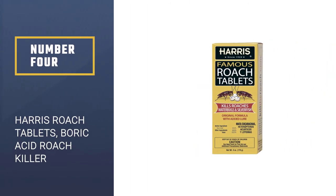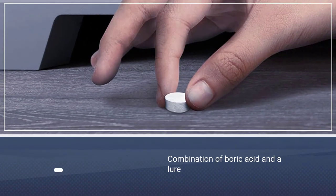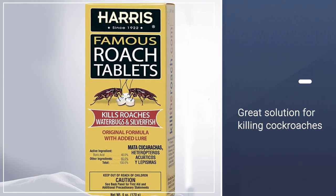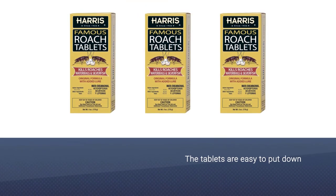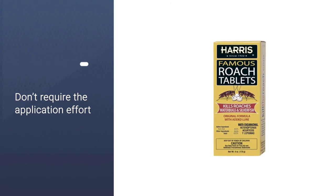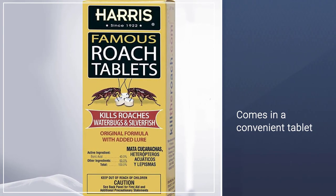Number 4: Harris Roach Tablets, Boric Acid Roach Killer. These tablets are a combination of boric acid and an attractant, and they're odorless and non-staining. They are a great solution for killing cockroaches in areas such as under sinks, behind refrigerators and stoves, or on top of kitchen cabinets. The tablets are easy to put down and don't require the application effort involved with a gel or spray. For an effective cockroach killing product that comes in a convenient tablet, pick up a package of Harris Famous Roach Tablets.